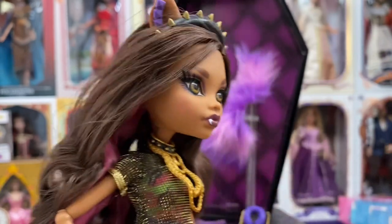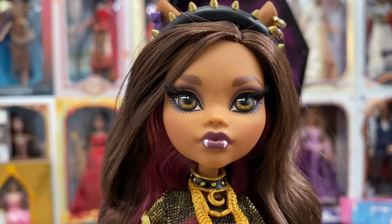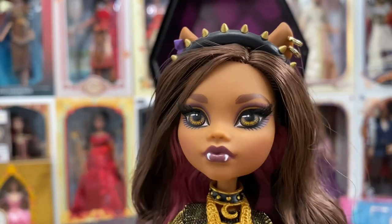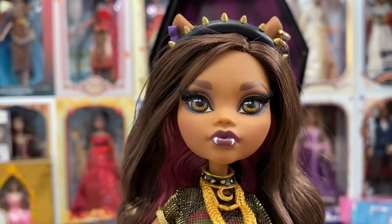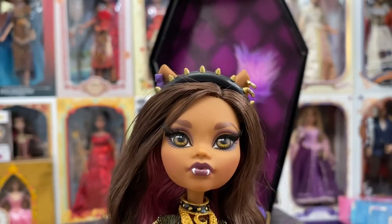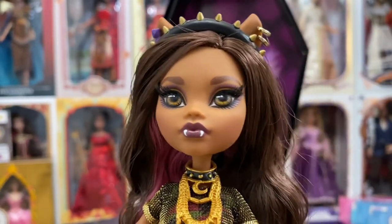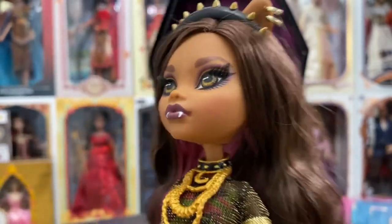Oh, I love her face mold — I absolutely love it. It's so well done. The paint job is likely screen printing, but it's really immaculate. She's got some purple-blue eyeshadow on the bottom, rooted eyelashes which are perfect, and I love that they painted little fangs on her mouth. They did a very good job with these for the collector's line — very, very well done.